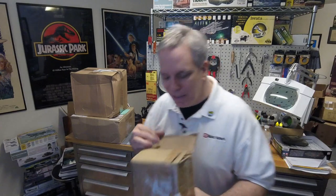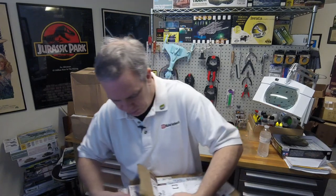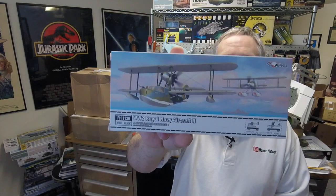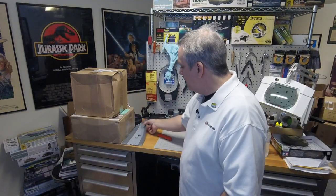Then we got this box from Flyhawk. They've sent us a World War II Royal Navy Aircraft II, which is some kind of seaplane — I'm not familiar with that — this is FH-1130 in 1/700 scale. And then they also sent us a continuation of their Lux series: the Panzerkampfwagen II Ausf. L Luchs. The Flyhawk 1/72nd scale kits are very detailed, very, very nice.